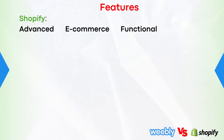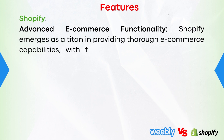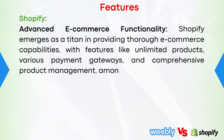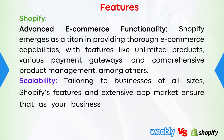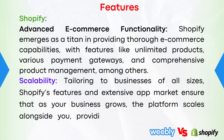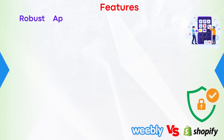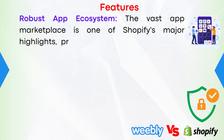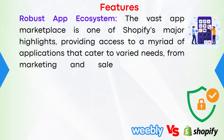And now Shopify. Advanced e-commerce functionality: Shopify emerges as a titan in providing thorough e-commerce capabilities, with features like unlimited products, various payment gateways, and comprehensive product management, among others. Number one, scalability: tailoring to businesses of all sizes, Shopify's features and extensive app market ensure that as your business grows, the platform scales alongside you, providing the necessary tools and integrations to support expansion. Number two, robust app ecosystem: the vast app marketplace is one of Shopify's major highlights, providing access to a myriad of applications that cater to varied needs, from marketing and sales to inventory management.